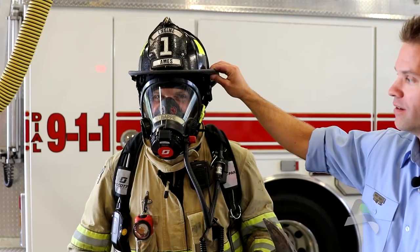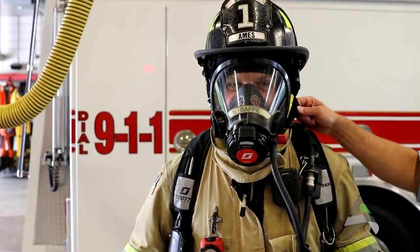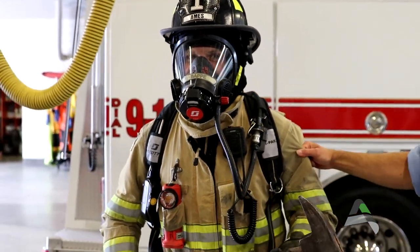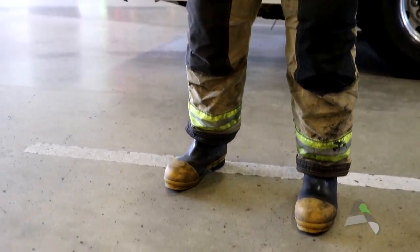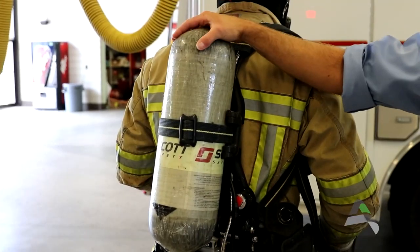This is the uniform that we wear at the firehouse, but this is the uniform we wear on structure fires. Fire helmet, the mask which protects our face, a hood which protects our ears and neck, a thick jacket, some pants, and hard boots — all this stuff protects us from fires.